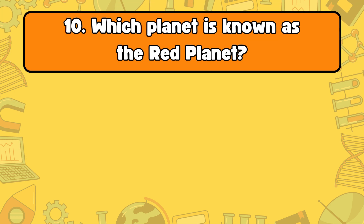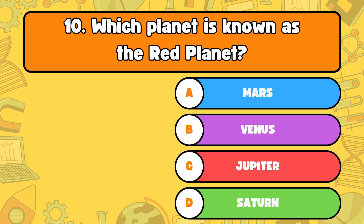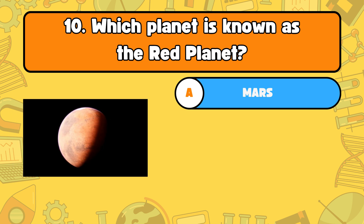Number 10, which planet is known as the red planet? Letter A, Mars. B, Venus. C, Jupiter. Or letter D, Saturn. The answer is letter A, Mars. Mars is known as the red planet because of its reddish appearance.